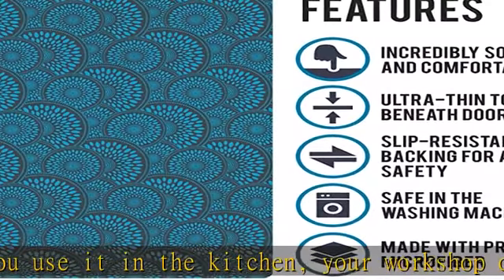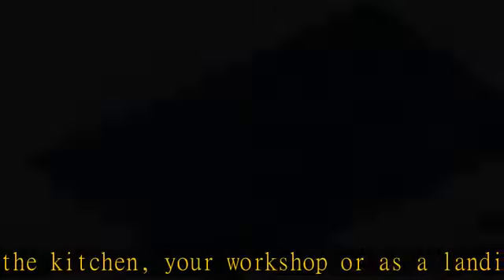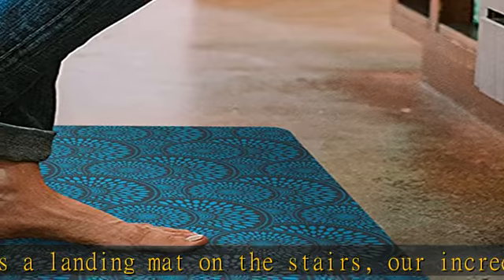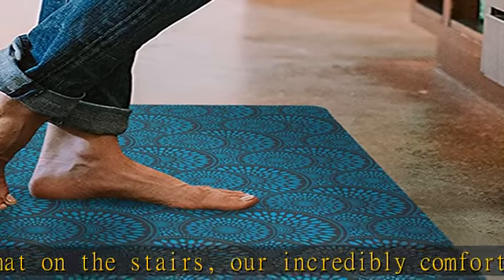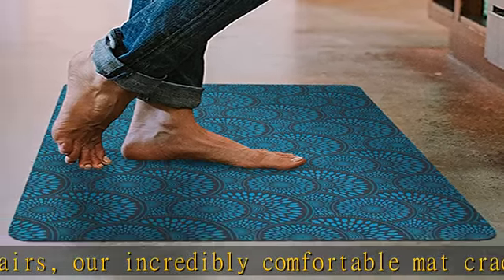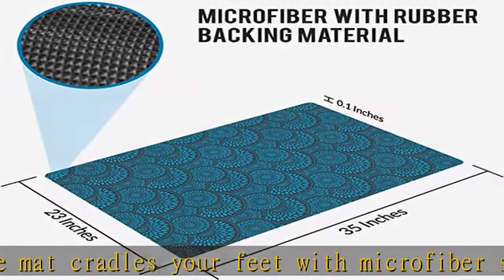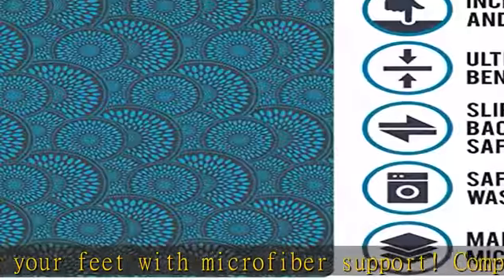Complete with slip-resistant rubber backing, it stays securely in place for added safety. Designed for convenience and made with everyday use in mind, these mats are ultra-thin without sacrificing quality. As a result, they never get caught beneath doors and won't create a tripping hazard.